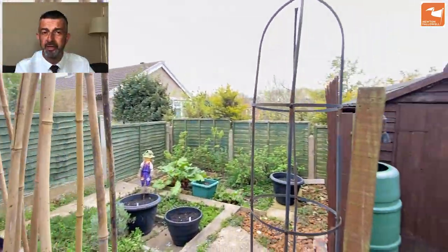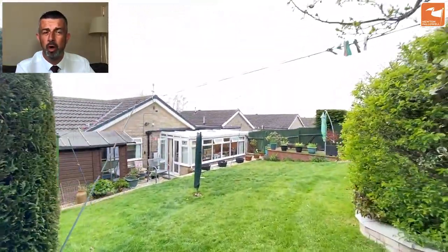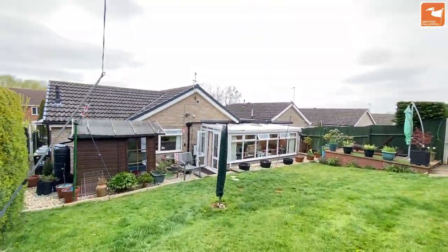If you'd like more information about this fantastic bungalow on Barrabay Gate, give us a call on 014-76-591-900. Thank you very much for watching.